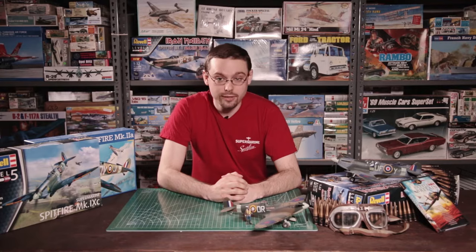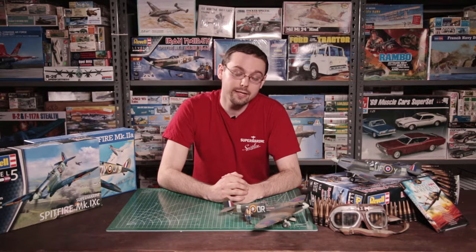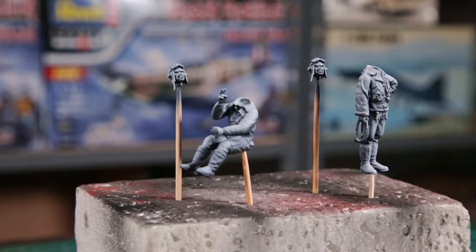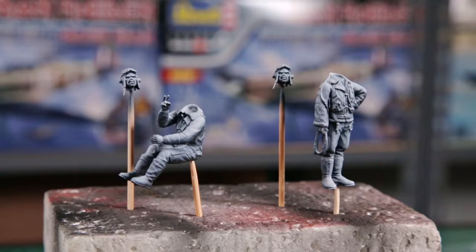Before we even look at the Spitfire, we need to get Eddie all dressed up — or Eddies, as this kit does come with two: a standing and a seated version. If you plan on having the seated Eddie in the cockpit, you need to install him before the cockpit goes into the fuselage. Trust me, I found out the hard way — he does not fit once the entire fuselage is put together.